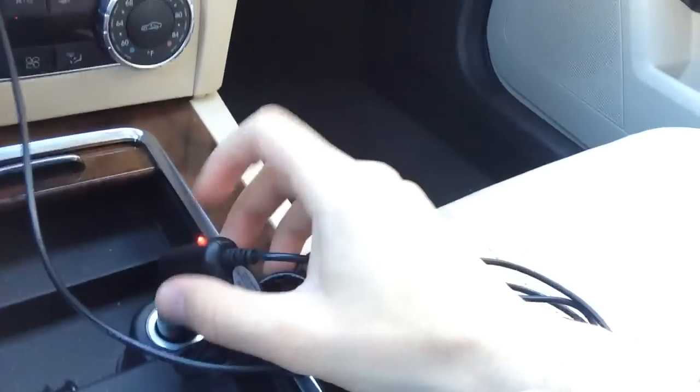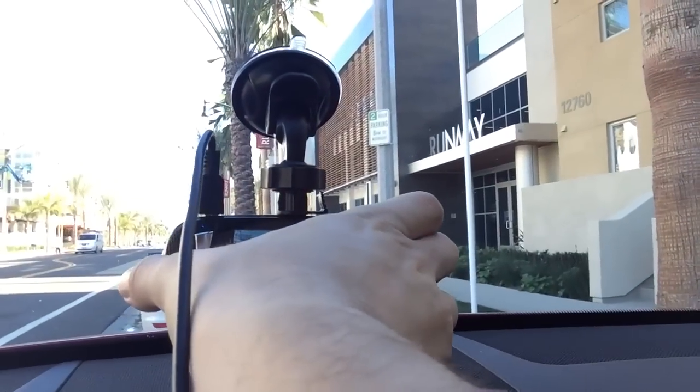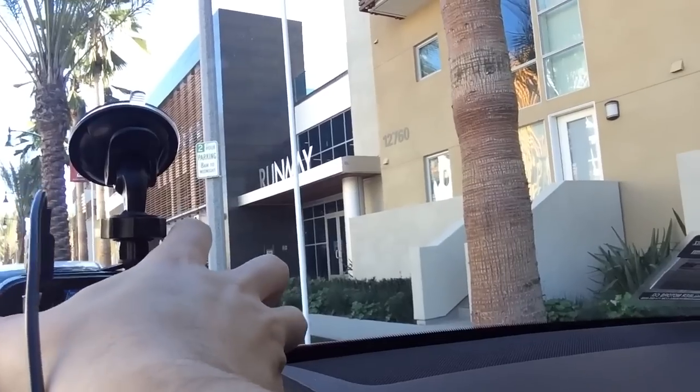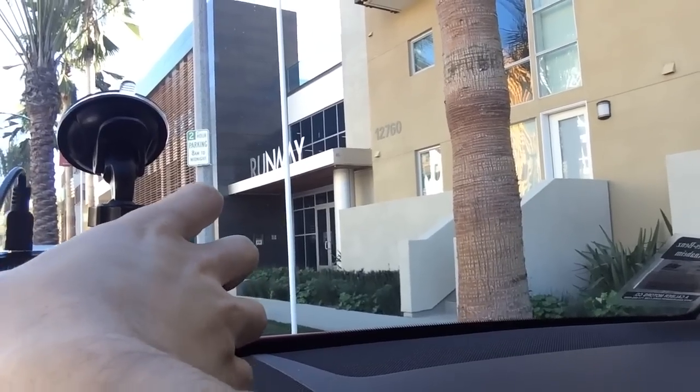As far as my actual dash cam itself, it plugs into the cigarette lighter right here and it connects up here. You can actually see on this that it's broken, so I'm going to have to work on fixing that. Oh wow, it's literally not even going back in right now. There we go.